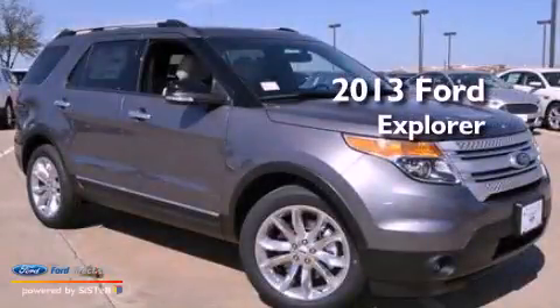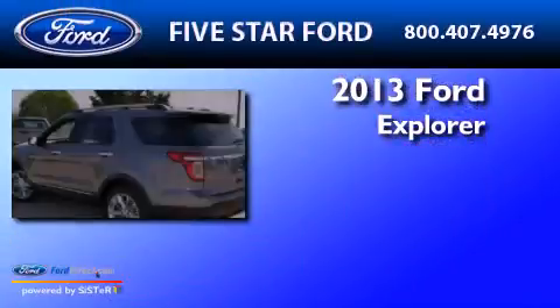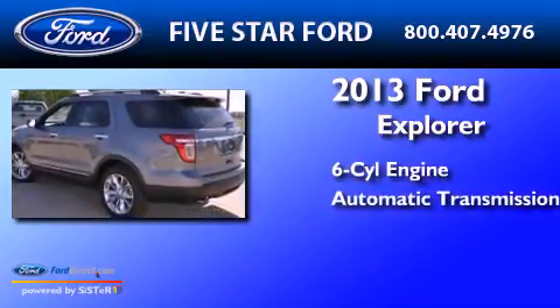This is a brand new 2013 Ford Explorer. It features a six cylinder engine and an automatic transmission.